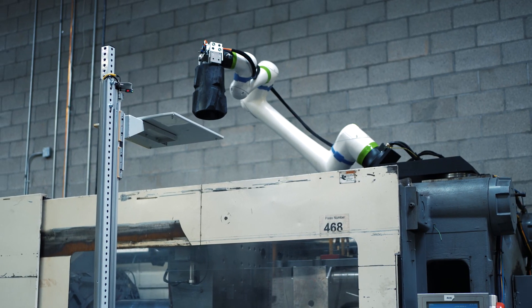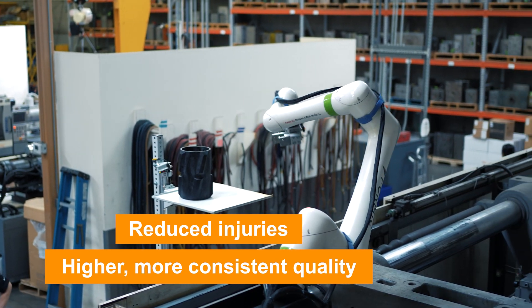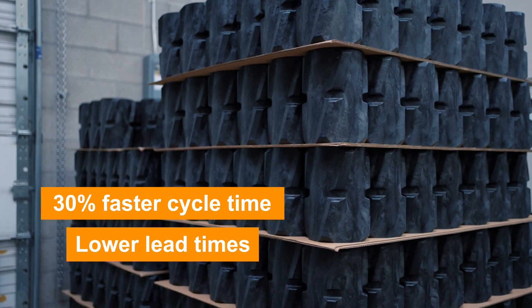Now that we have the automation cell in place and the robot, we've seen injuries decline relating to this. We're also getting a more consistent product and our quality department is seeing that. We're checking these parts, we're noticing that they're better, they're more consistent, and it's allowing the work to flow faster. We're getting these parts to the customer faster than we did before, and that's great for everybody.